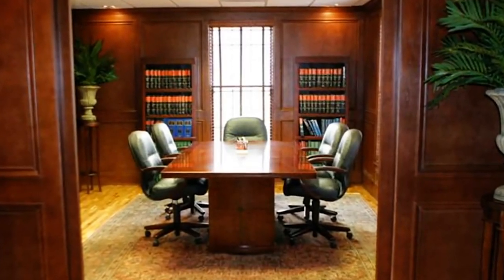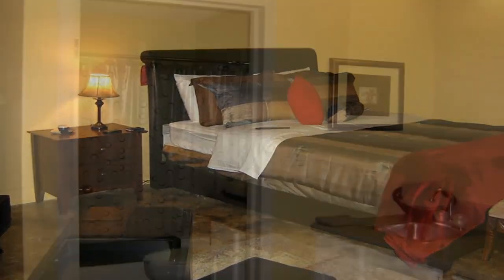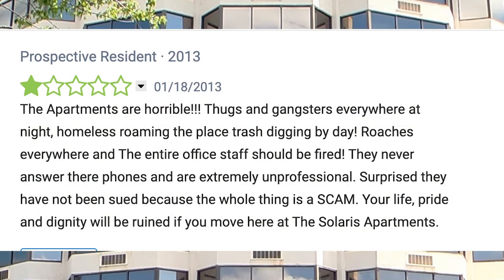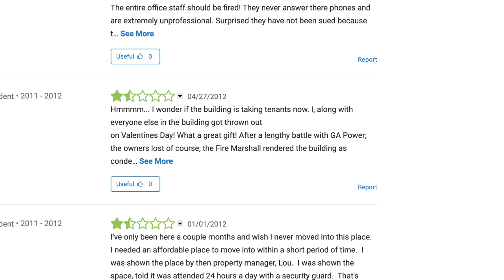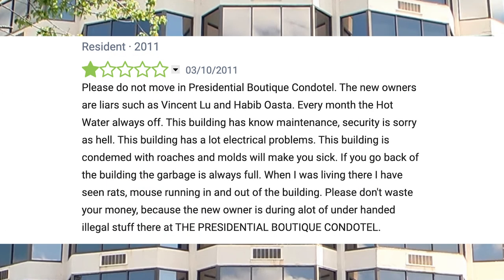Tenants often claimed that the units advertised online were photoshopped and looked different in person. People also stated that pests were out of control, rats roaming through the door, and the presence of mold. When reading the reviews, one former resident stated: 'Please do not move into the Presidential Boutique Condotel. The new owners are liars, such as Vincent Liu and Habib Asta. Every month the hot water is always off. This building has no maintenance, and the security is sorry as hell. The building has a lot of electrical problems and is condemned with roaches and mold. If you go in back of the building, the garbage is always full. I had seen rats and a mouse running in and out of the building.'